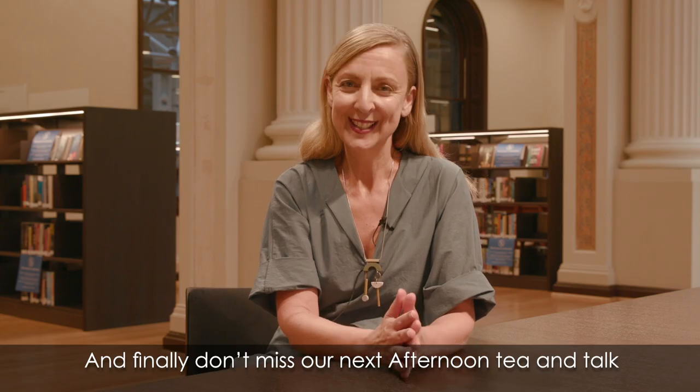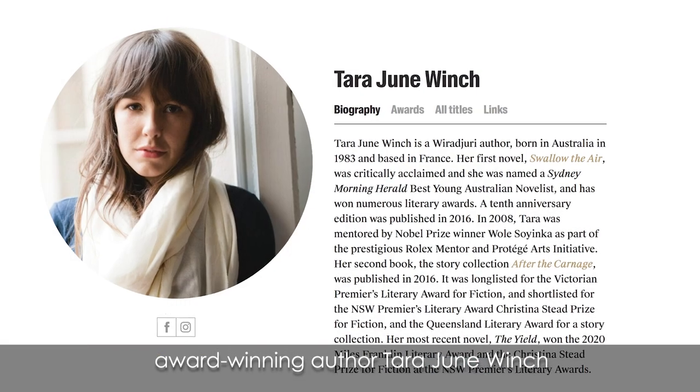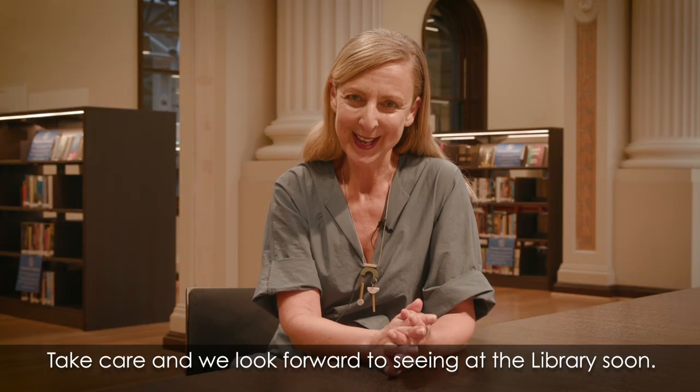And finally, don't miss our next afternoon tea and talk this Wednesday, where you'll hear from award-winning author Tara June Winch. Take care and we look forward to seeing you at the library soon.